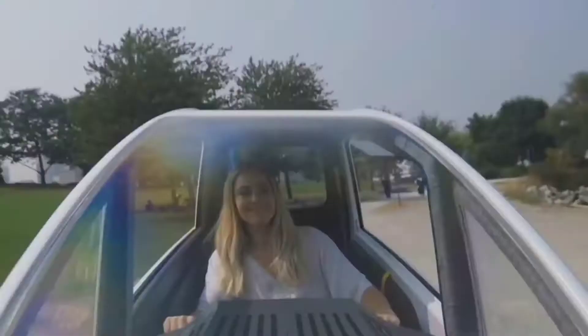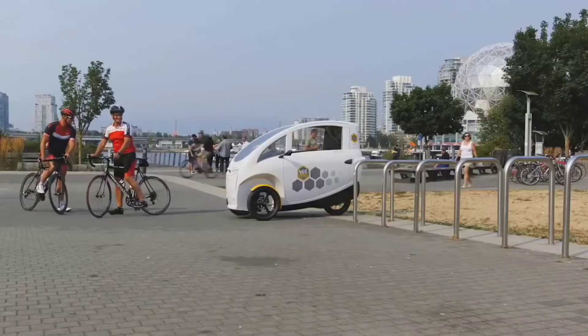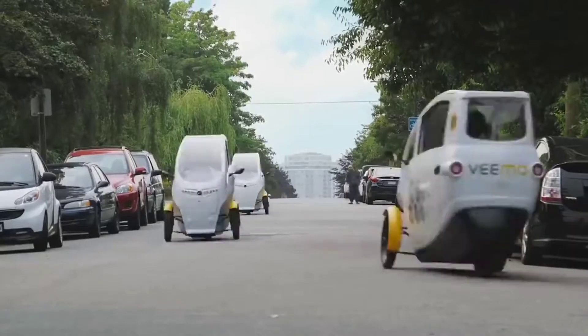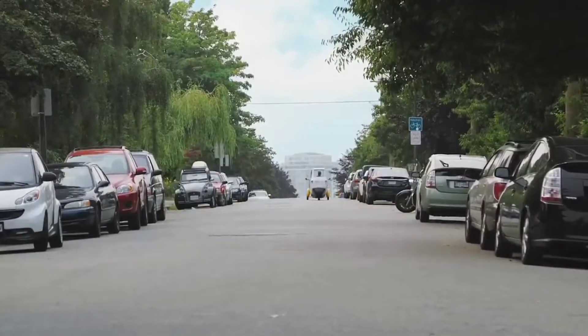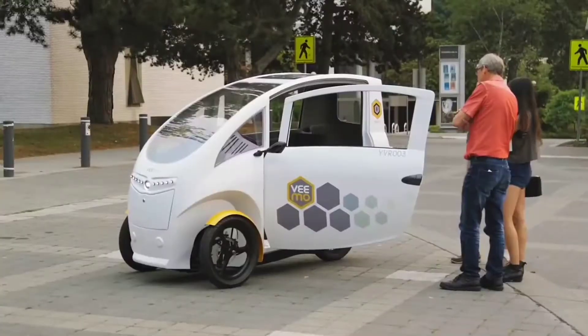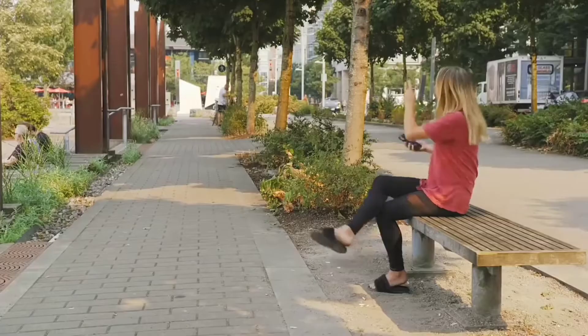Other advantages include a built-in display to track the route, heated handles, a comfortable seat, and a cup holder. The maximum speed is 32 kilometers per hour, and the electric drive is powered by energy from the solar panel on the roof. Velometro will first appear in Canada, where you won't need a driver's license to use it, and most importantly, it will be part of a bike-sharing system.